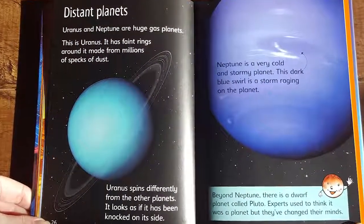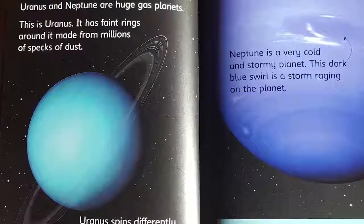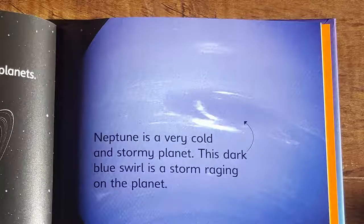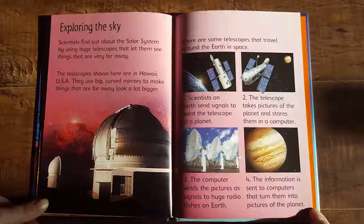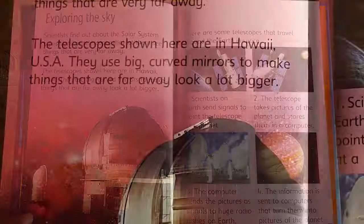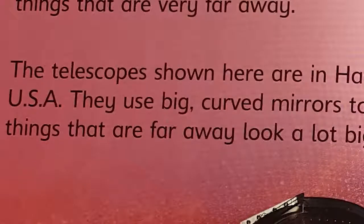Uranus and Neptune are huge gas planets. Uranus has faint rings around it made from millions of specks of dust. Uranus spins differently from the other planets — it looks as if it has been knocked on its side. Neptune is a very cold and stormy planet; this dark blue swirl is a storm raging on the planet. Beyond Neptune, there is a dwarf planet called Pluto. Experts used to think it was a planet, but they've changed their minds. Scientists find out about the solar system by using huge telescopes that let them see things very far away. The telescopes shown here are in Hawaii, USA, and they use big, curved mirrors to make distant things look a lot bigger.